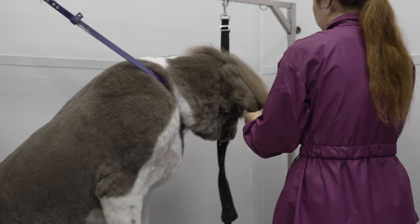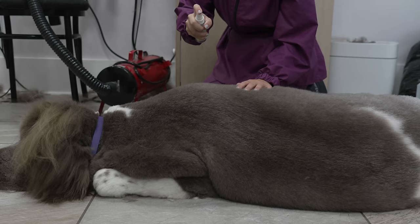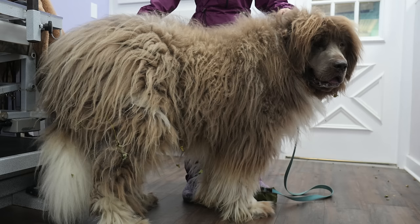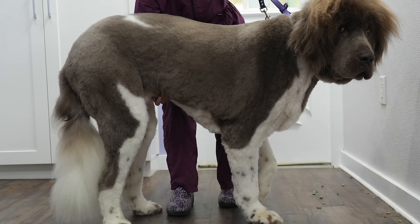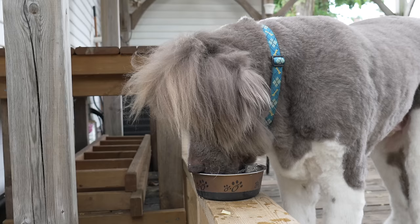After informing the owners that I would have no choice but to shave him, they asked that I keep his fluffy head, so he still has his signature Newfie look. I sprayed him down in Spring Meadows Cologne, and his before and after make him look like a totally different dog. Despite being sad that I had no choice but to shave him, I think he turned out quite adorable, and I do believe his owners will have a much easier time keeping up with his coat.